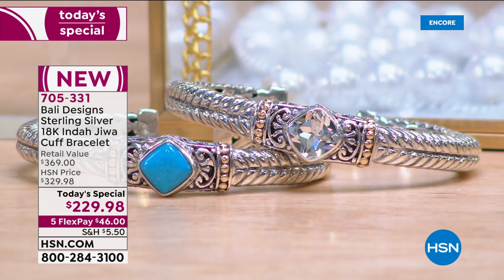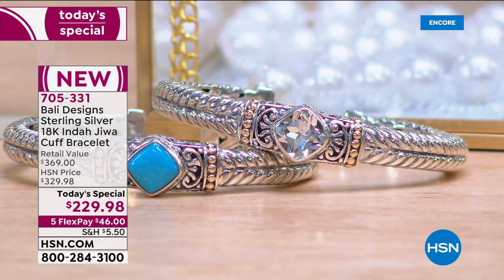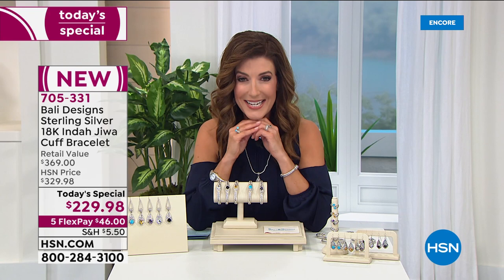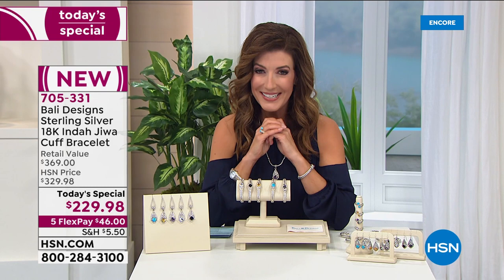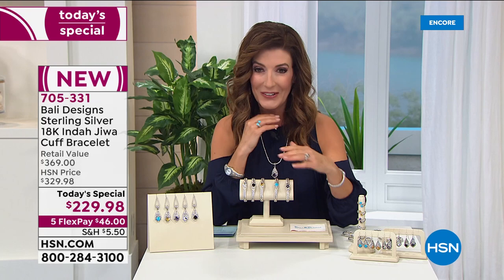Brand new gemstones — gorgeous, big, bold twisted cable design, and some of the most beautiful gemstones you've ever seen. These are genuine gemstones, all solid sterling silver. You're going to see beautiful 18 karat gold beaded accents. Every single cuff bracelet you see tonight has been handmade by the artisans in Bali. Bali Designs has been a part of our family for more than a decade here at HSN.